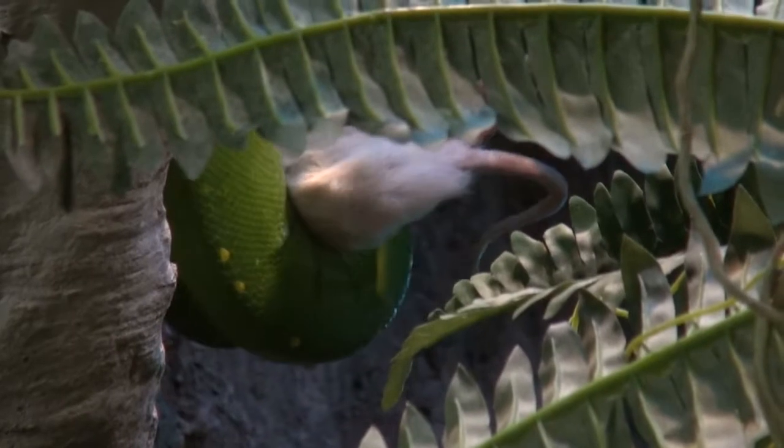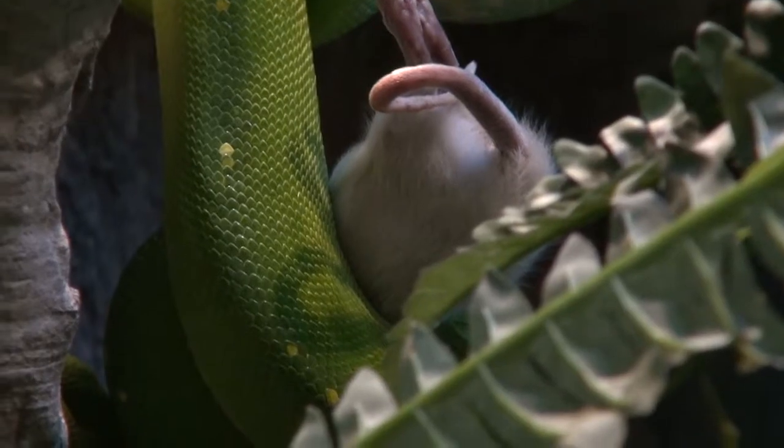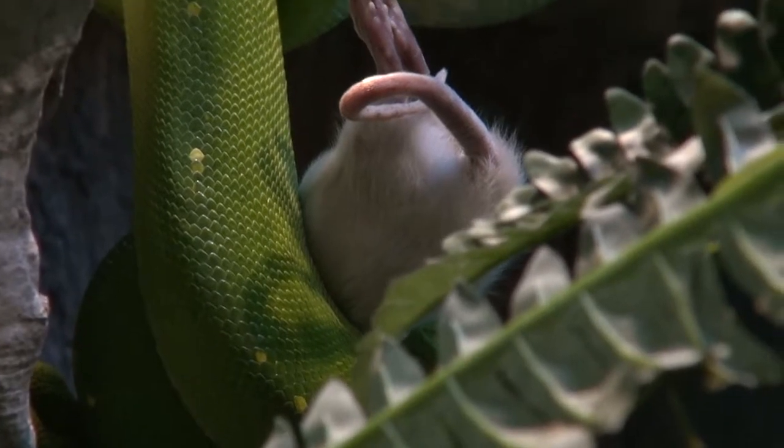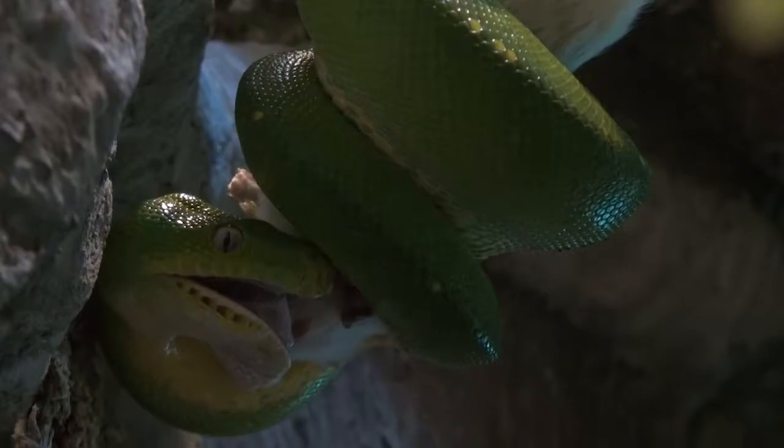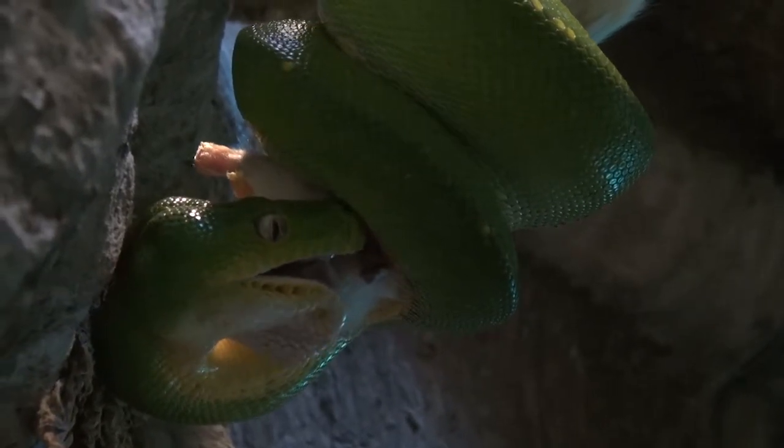You can see now that Carmen's been offered a rat. You'll notice she grabs that food quite quickly because she's an ambush predator. She is a non-venomous animal and the way she kills her prey item is by constricting it. Every time that prey item breathes in, she gets tighter and tighter and tighter.